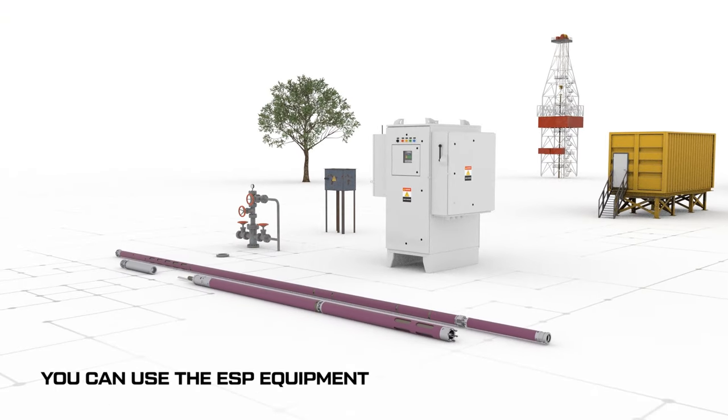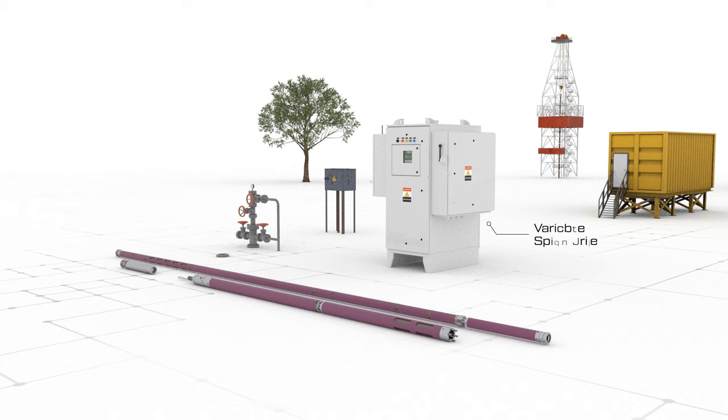With EP01 you can use the ESP equipment. You only need to supply the variable speed drive, downhole measuring systems, the motor, and the pump. The costs are much less than the sucker rod pump.